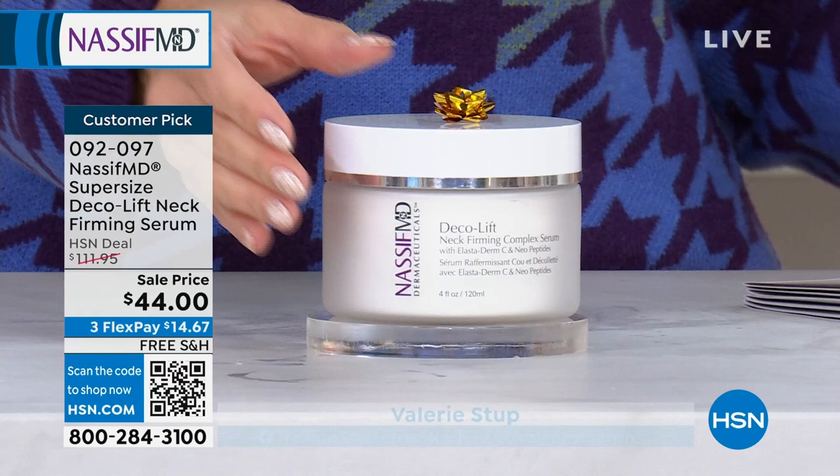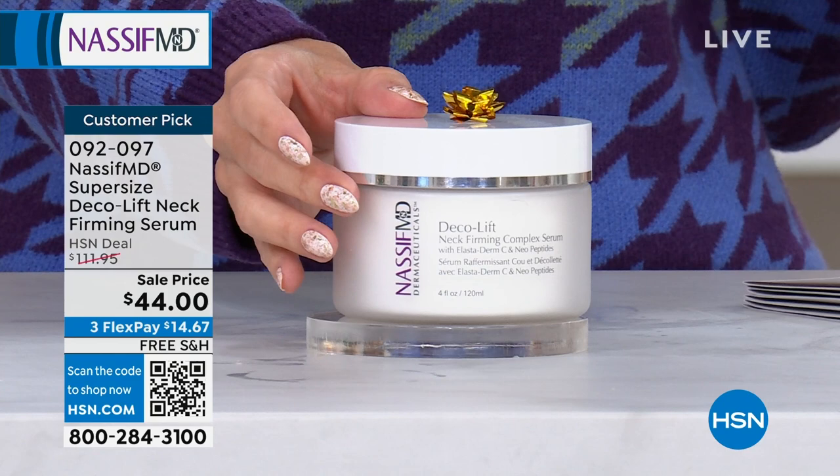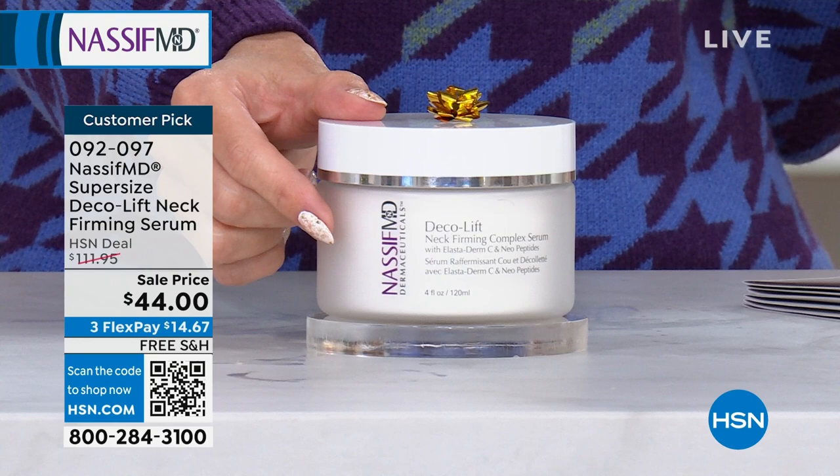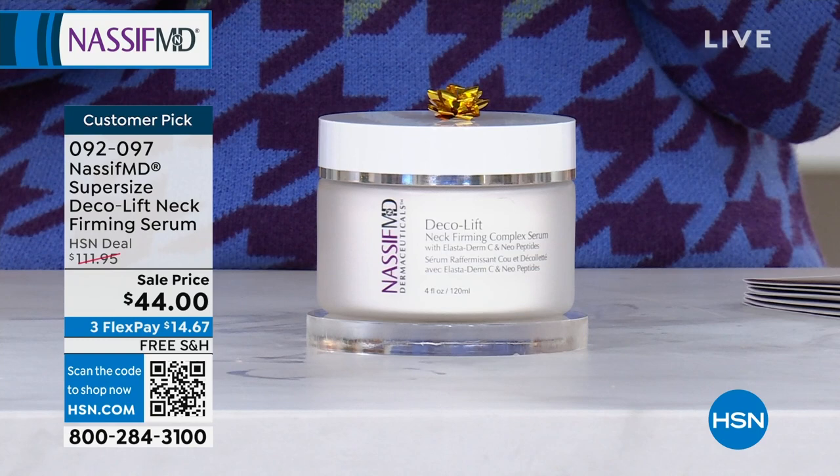We're seeing a whole 'neckademic.' So this is his very famous Deco Lift Neck Firming Serum — it's actually more like a cream, and we've supersized it: the four-ounce tub on sale. Instead of a $112 value, it's on sale for $44 — the lowest price we've ever done. I have about 1,500 of you that can pick this up between single ship or auto ship. Auto ship is definitely the way to lock in that sale price for all your future orders, and you can cancel at any time.